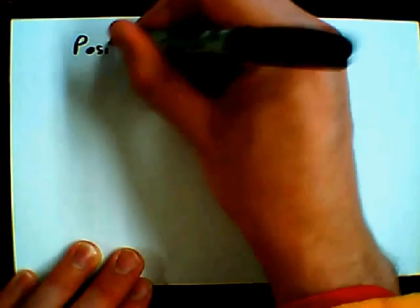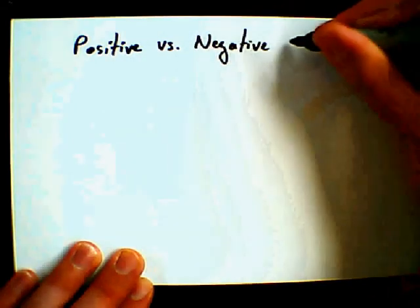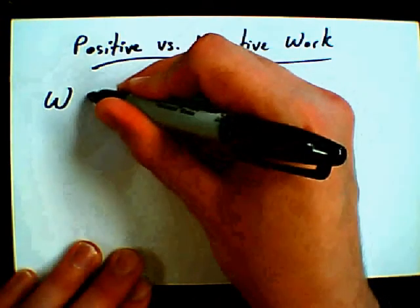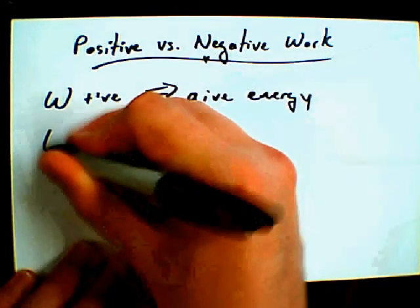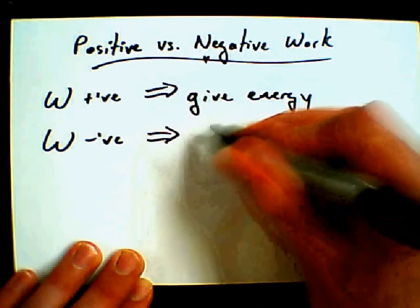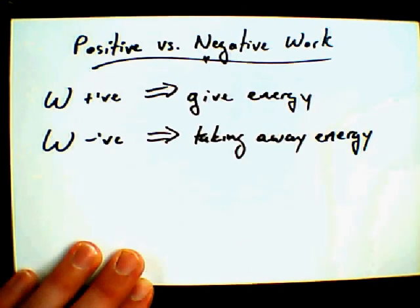I want to talk about positive work versus negative work. First of all, positive work. When work is positive, it really means that you're giving energy to something. So what do you suppose work being negative is? Taking away energy. And of course we can give energy and we can take away energy. So this makes total sense — we can have positive work and negative work.